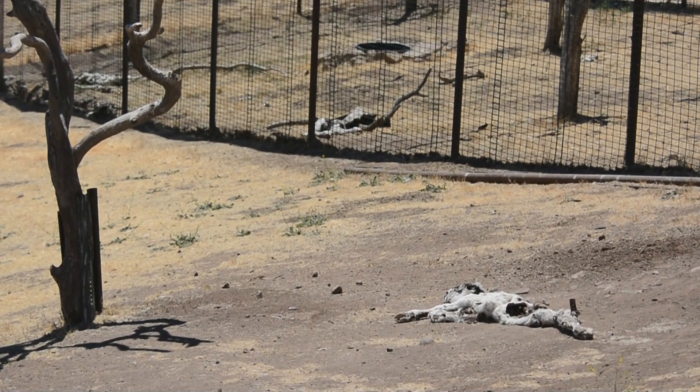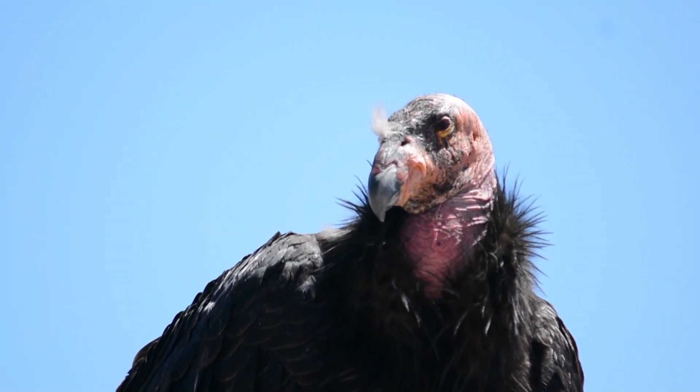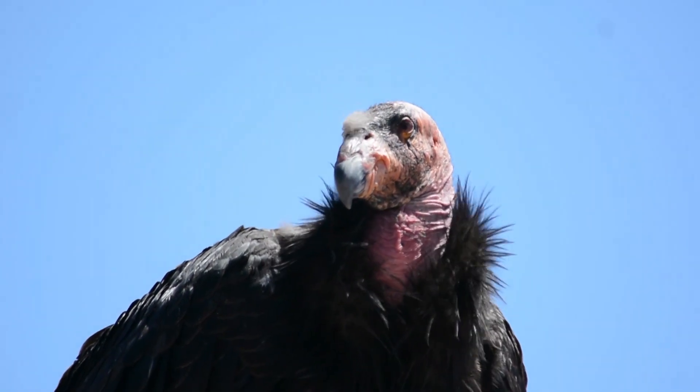They're carrion eaters, so they eat dead animals. And that's why they don't have any hair on their heads — so if they get their head in a carcass, they're not getting rotting flesh stuck in their feathers.